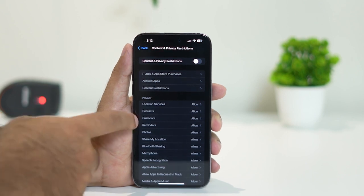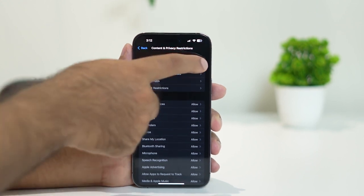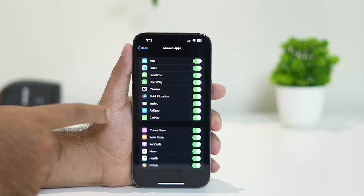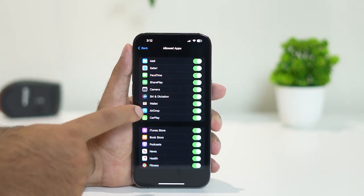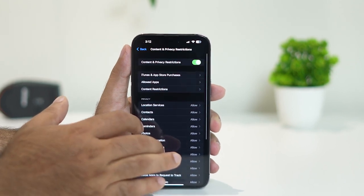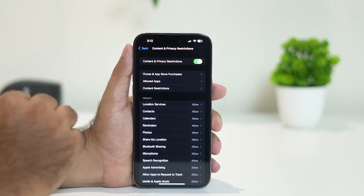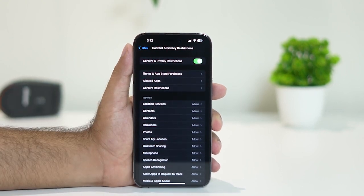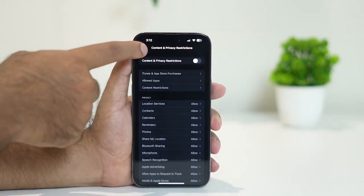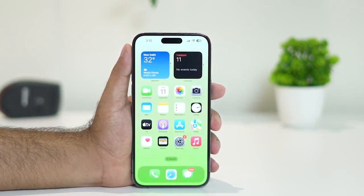Also, if Content and Privacy Restrictions is turned on, go to Allowed Apps and make sure Siri and Dictation is turned on. Go back and turn off the restrictions — you can see that Content and Privacy Restrictions is turned on, so turn it off as well. Then go back and check whether the issue is resolved.